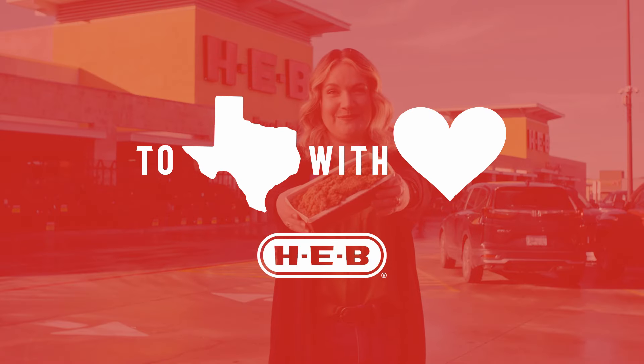Take it from me, this is truly a hidden gem, and you can only get it at H-E-B. H-E-B Bakery Texas Short Stack. To Texas, with love.